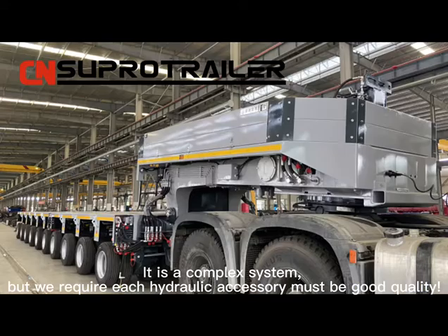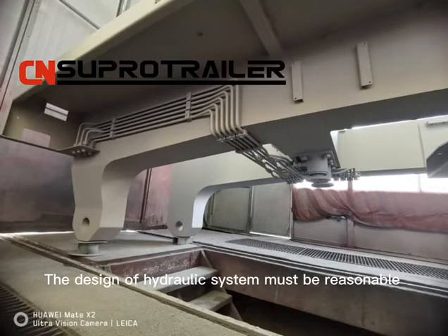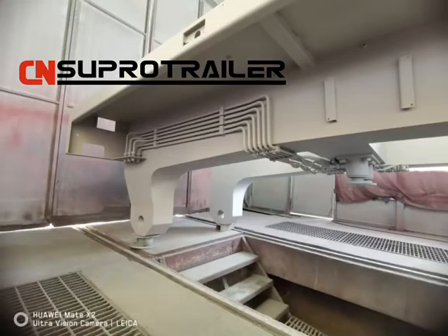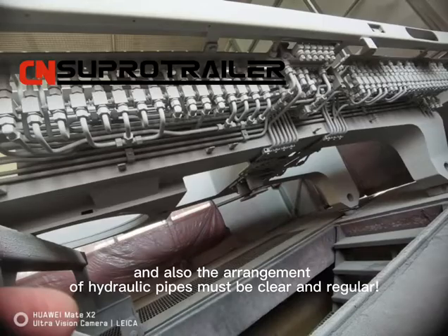We require each hydraulic accessory to be of good quality, so it does not allow any oil leakage. The design of the hydraulic system must be reasonable, and the arrangement of hydraulic pipes must be clear and regular.